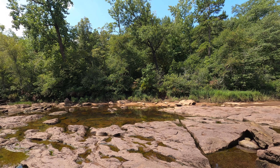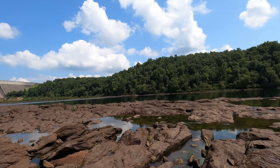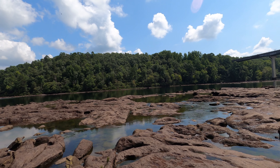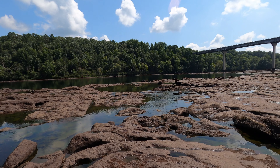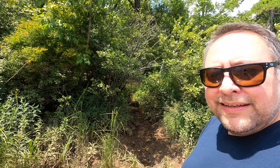The water is coming — you can see it here and over there. It's starting to fill up the pools. You can actually see it rushing in, and within a few minutes it will be up above these rocks here. Eventually these rocks will be underwater.